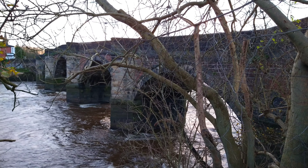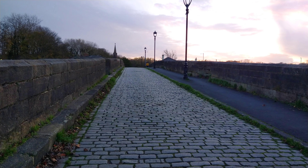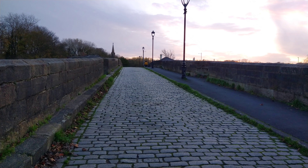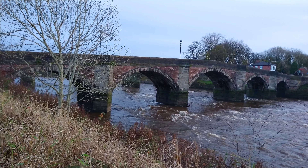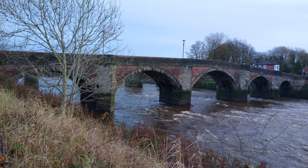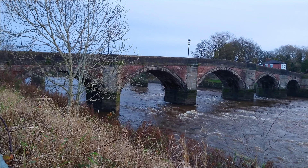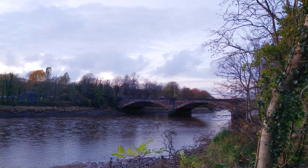This is Old Penwortham Bridge. There has been a bridge here since 1755, but the original collapsed a year later and was reopened in 1759. The arches are all unequal in shape and size, and it was the lowest existing bridge over the 75 mile long River Ribble until the 1900s, when a new bridge was built in 1912 further down the river.